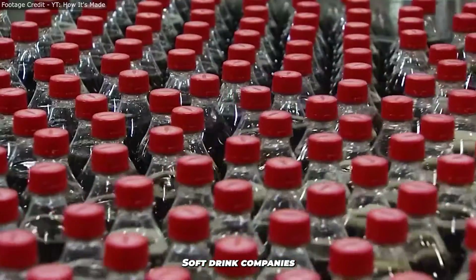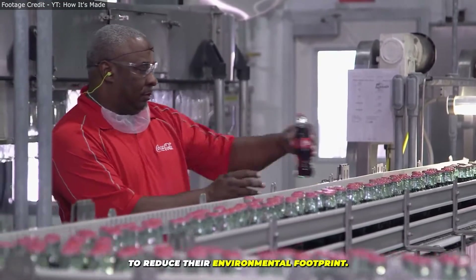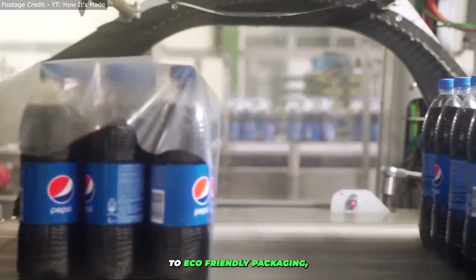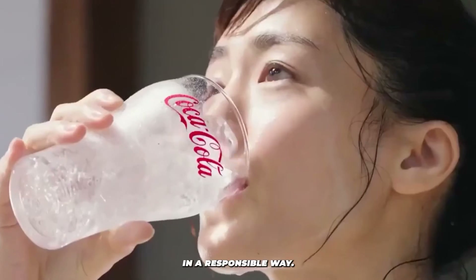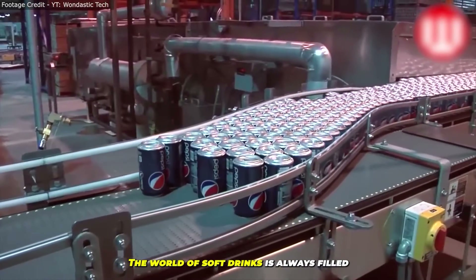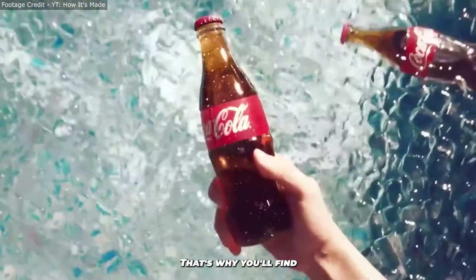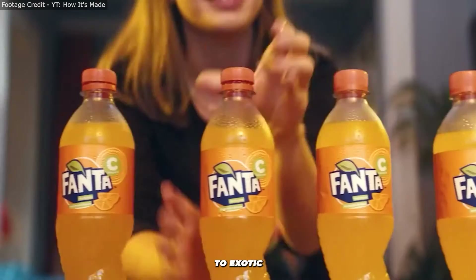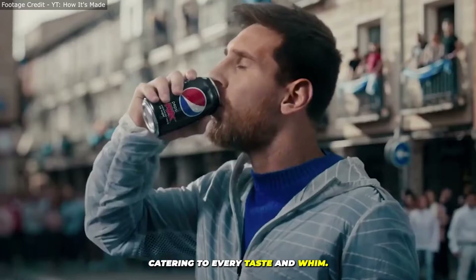Soft drink companies also think green, constantly finding ways to reduce their environmental footprint. From recycling programs to eco-friendly packaging, it's all about delivering that fizzy joy in a responsible way. The world of soft drinks is always filled with innovation and customization — from classic colas to exotic fruit fusions, catering to every taste and whim.